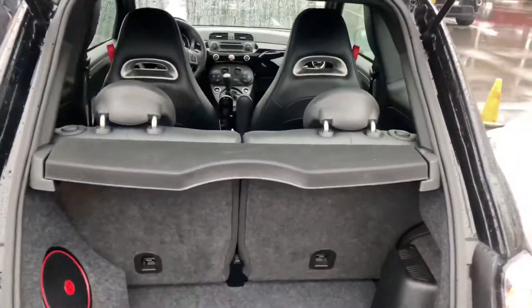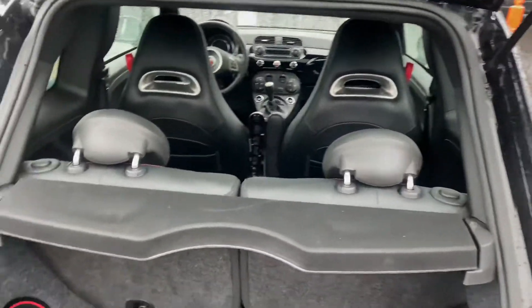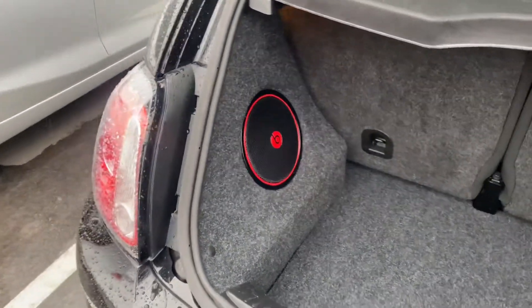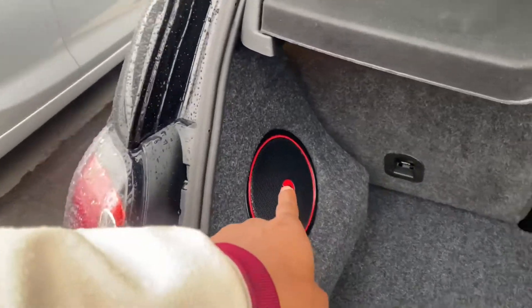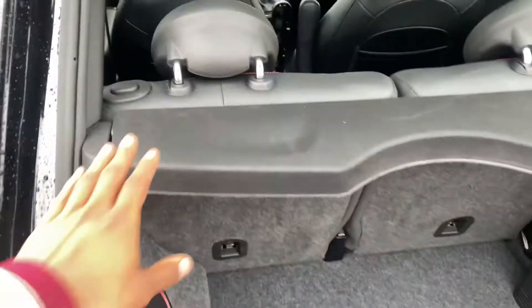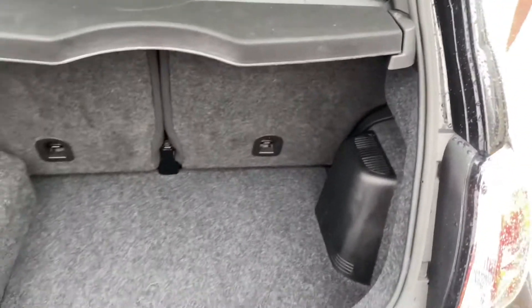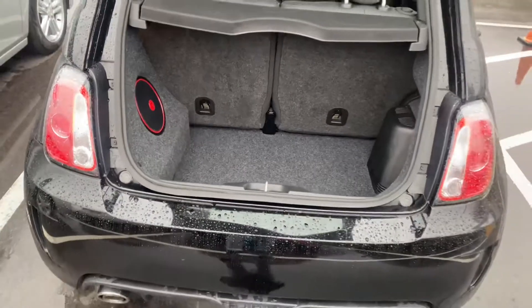Let's see what the trunk looks like. These rear seats obviously fold down. This one is equipped with the Beats Audio package as well — nice little speaker back here.